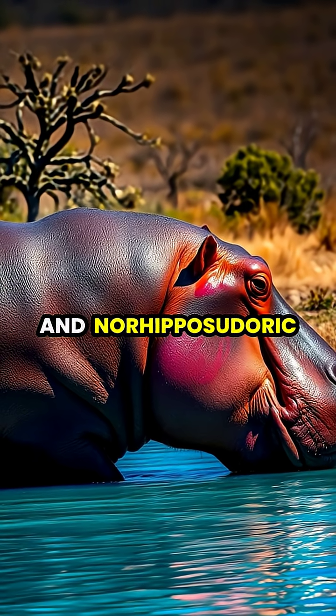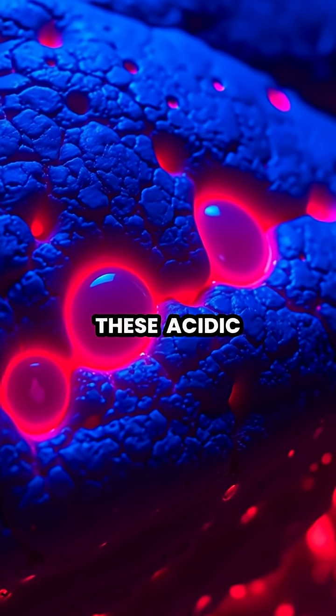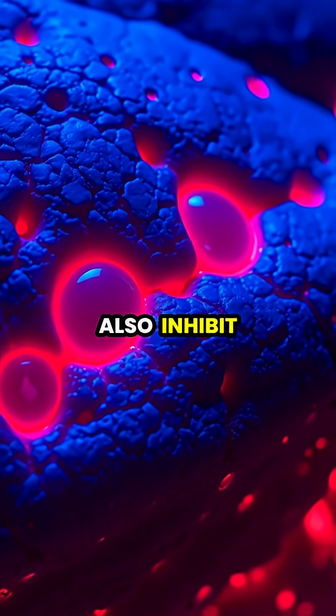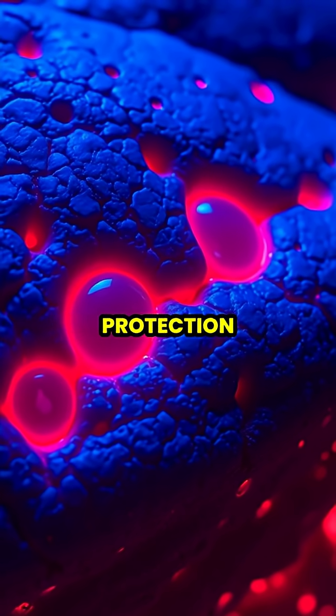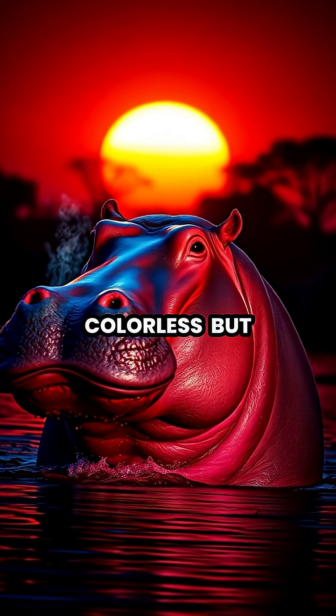Hipposudoric acid and nor-hipposudoric acid. Scientists have discovered that these acidic compounds not only absorb UV light effectively, but also inhibit the growth of bacteria, providing hippos with antimicrobial protection. When first secreted, the substance is colorless, but quickly turns red-orange when exposed to sunlight.